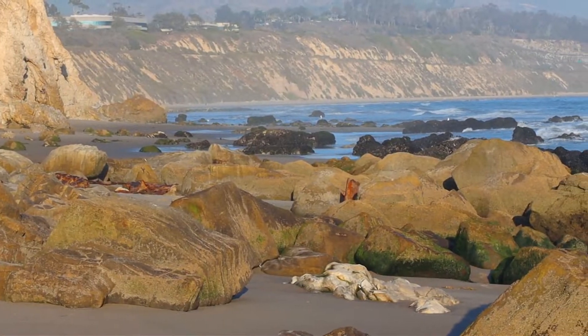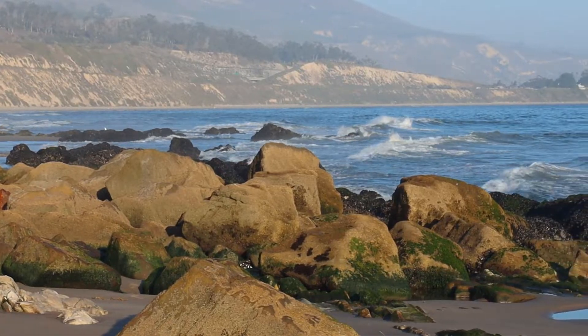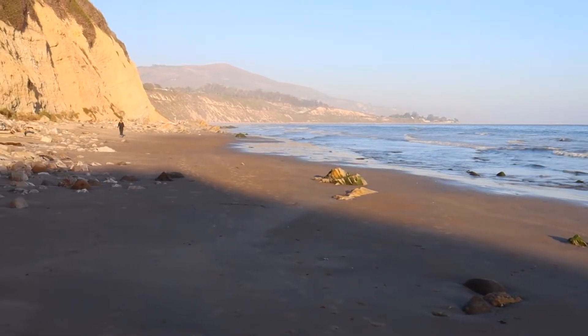Look for Rincon Point in the distance — it's an easy long walk to this iconic surf spot. Just be sure to note the tide, as there's limited access to the bluffs above, and as the water rises, it's not always easy to get back around to where you started.